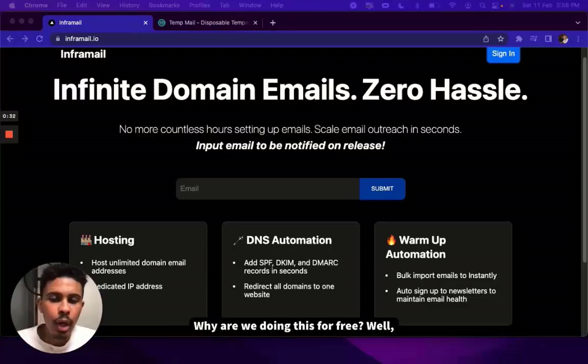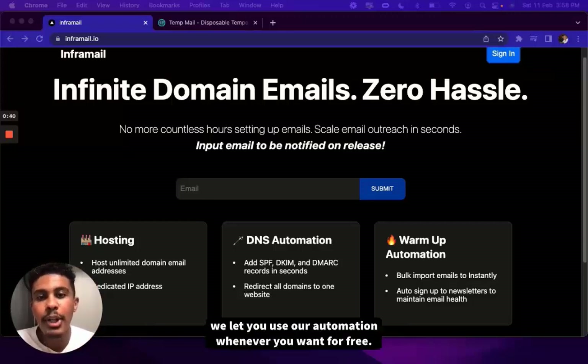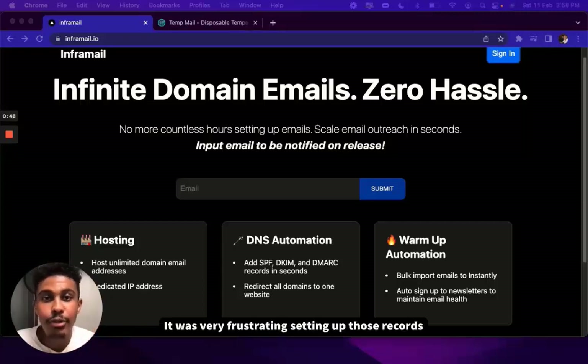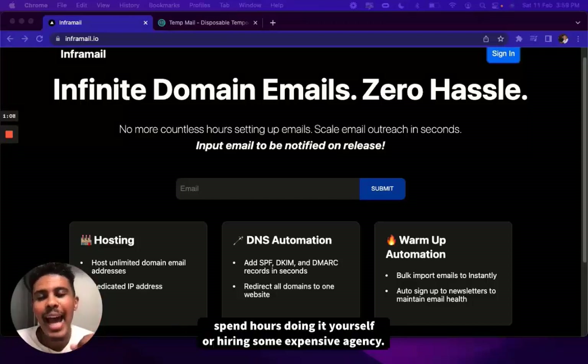Why are we doing this for free? When you pay for hosting an unlimited amount of domain emails with us at InforMail on a dedicated IP, we let you use our automation whenever you want for free. I've been an agency owner before and scaling email outreach is by far the most difficult task. It was very frustrating setting up those records over and over again for hours on end, and that's why this solution was created. You don't need to outsource this to a VA, spend hours doing it yourself, or hire some expensive agency.